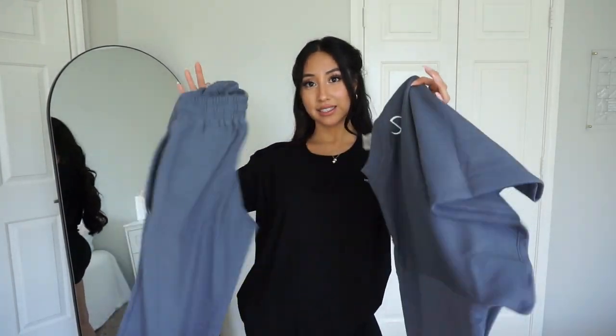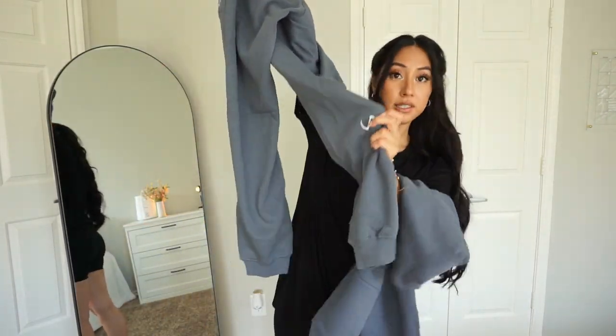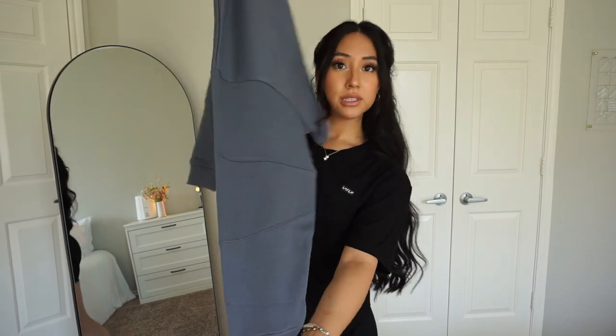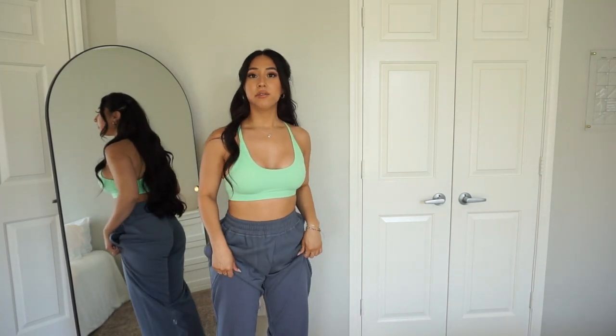Moving on to our next set — this is the Chill Fleece oversized sweatpants. They have a cute pocket in the back, zipper pockets in the front, and the logo on the left side and on the leg. Here are the sweatpants on — I really like the pockets. You can put your phone in the zipper pocket and your keys too, so you don't even need a bag at the gym. I'm 5'3" and they fit perfectly.